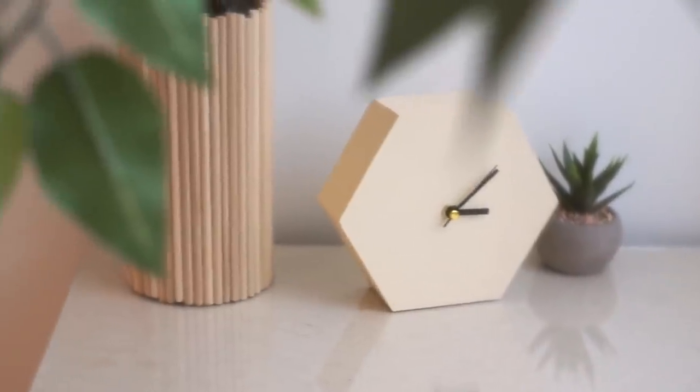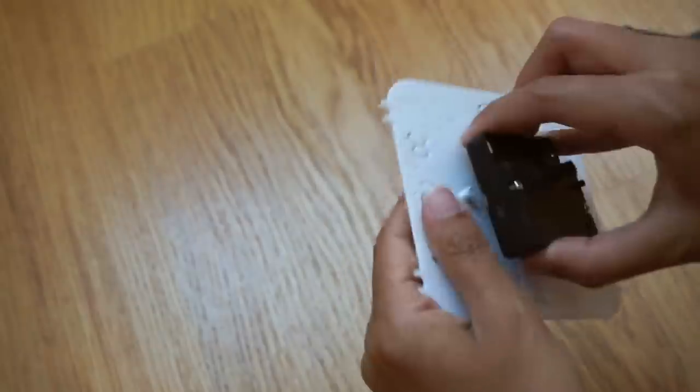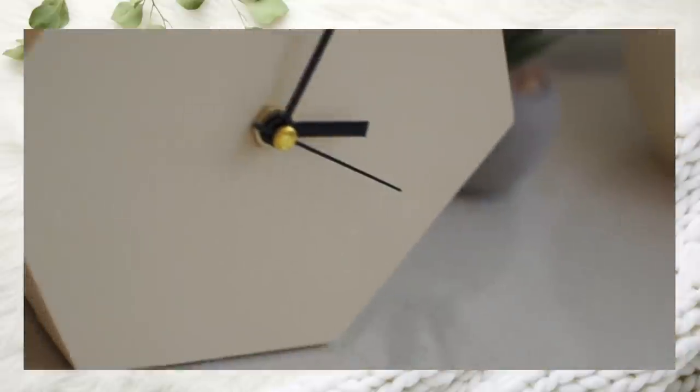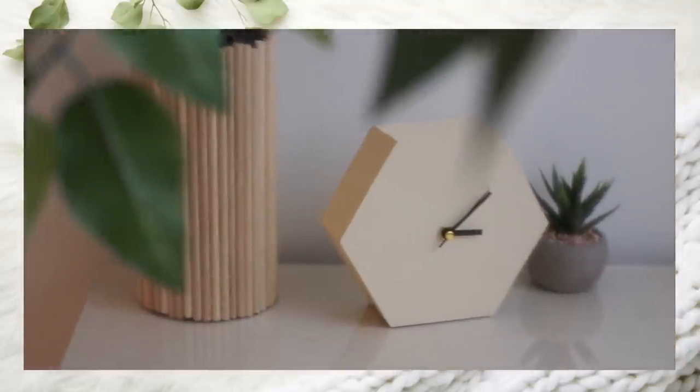For number eight, we have another dollar store DIY — specifically a hexagon clock. All it took to make this was two wooden craft trays and a clock mechanism from another dollar store clock, put them all together, add some chalk paint, pop in a battery, and just like that, you have such a pretty clock. This clock is currently in my bedroom. I love it so much — it's so minimal but sophisticated looking. The chalk paint really complements it well. It looks so much more high-end, and every time I look at it, it brings me so much joy.